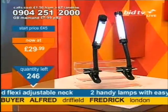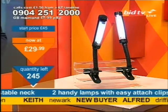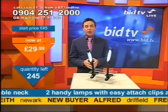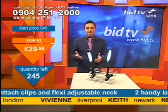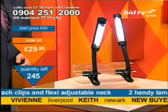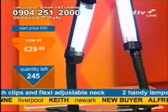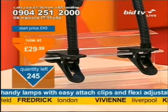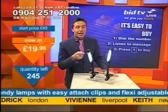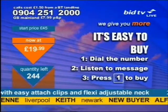It's calling time — Frederick in London, Keith in Newark, Alfred in Driffield. £29.99, that's 15 pound each — you've got to call me straight away. You can see the benefit of these all around the house. This is not just lighting for one room; this is lighting for every room, wherever you need it — intricate work, reading, cooking. With a gooseneck, swivel head and clamp, you're good to go. 245 of these on the table. Vivian in Liverpool — the price is now 10 pound a lamp!